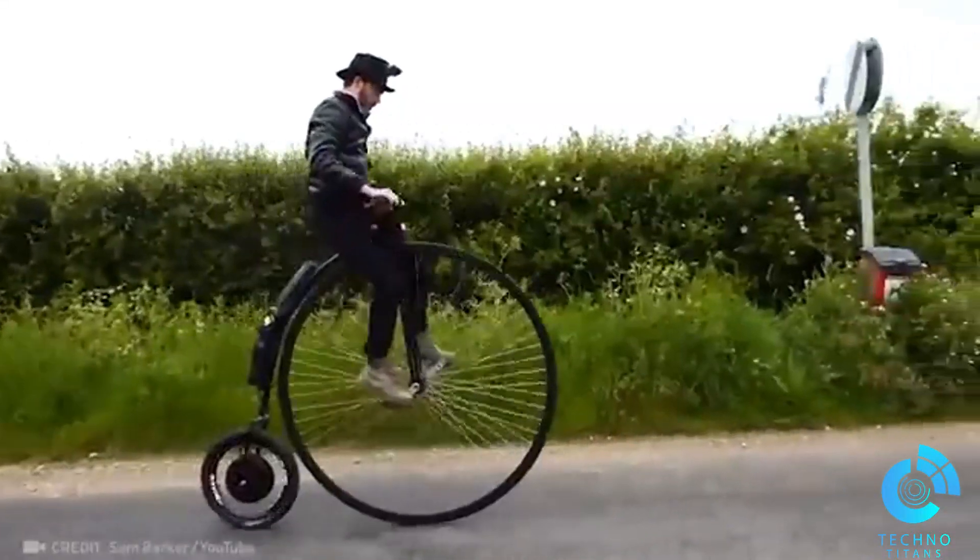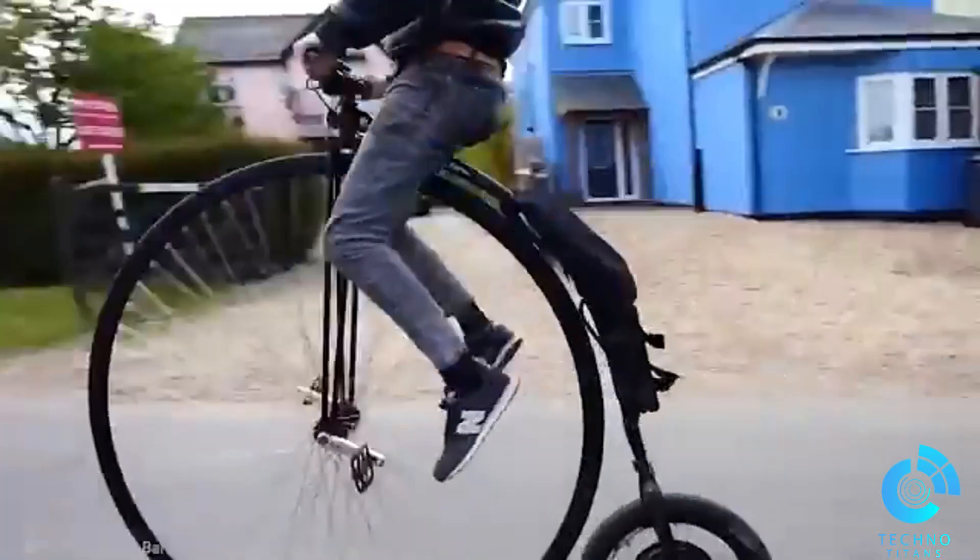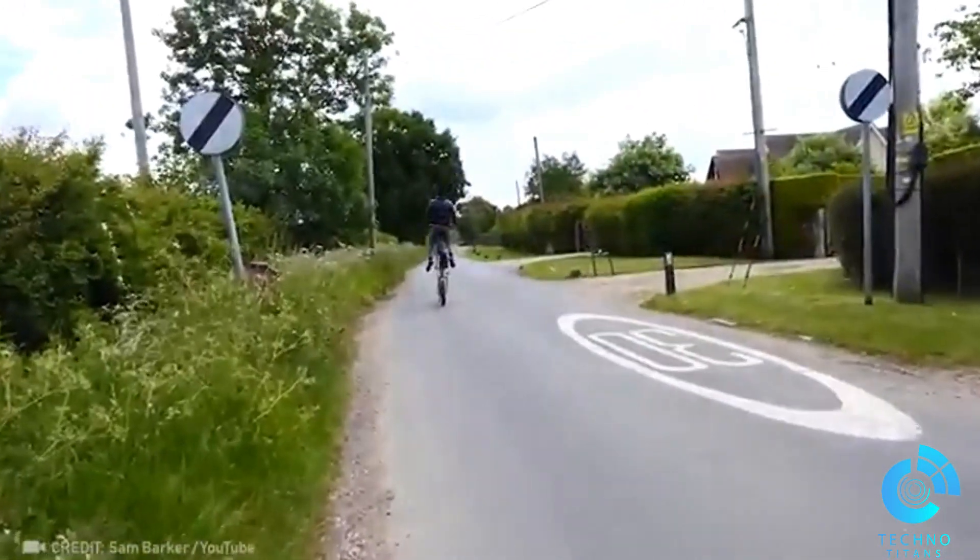Check out this high-speed electric bike from the 19th century. The people of past centuries would clearly have been blown away by its speed.